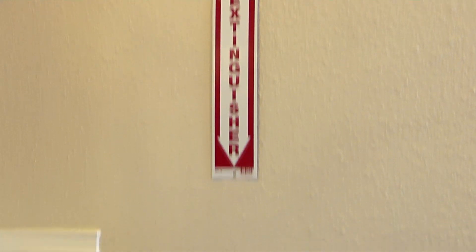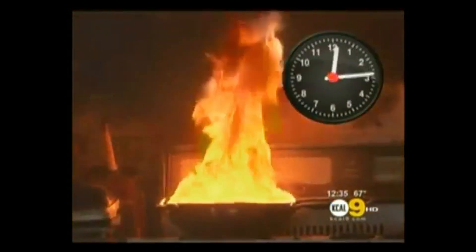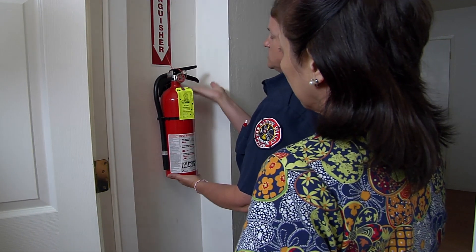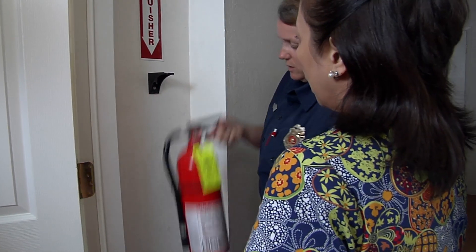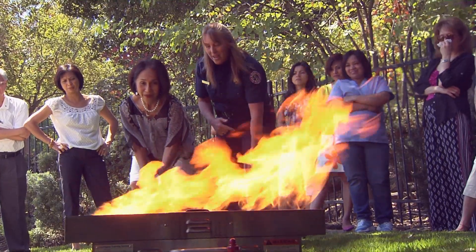You have tools in the home to help protect yourself and residents. Remember, big fires start small. The fire extinguisher you walk by every day can stop a small fire before it becomes a big fire. Take the time to learn how to use it.